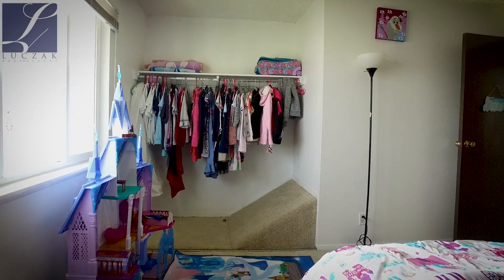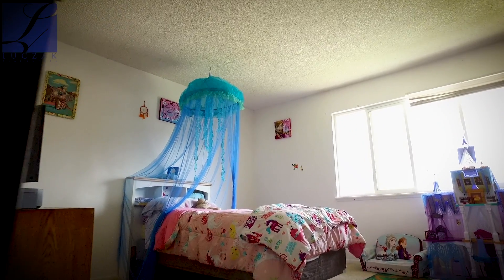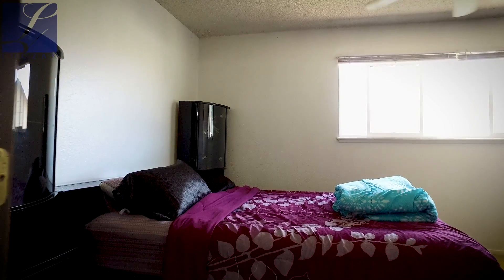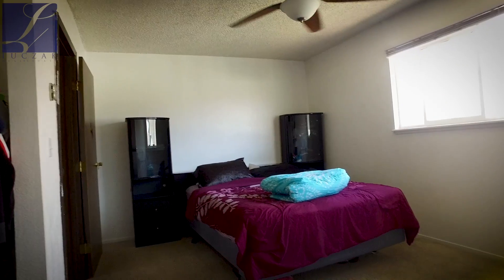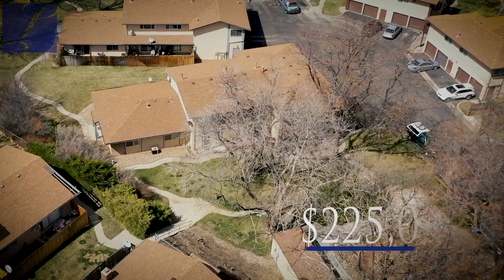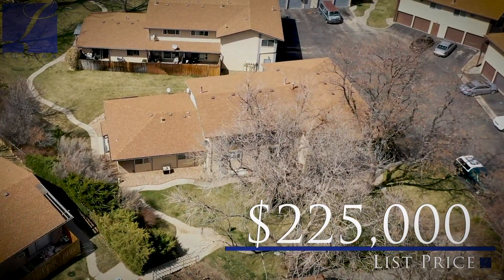Again, this is 1036 Coronado Parkway South in Denver, Colorado, featuring two bedrooms and one bathroom, just over 1,000 square feet. Homeowners association dues are right at $280, which takes care of the exterior of the property. This property is coming on the market right at $225,000.